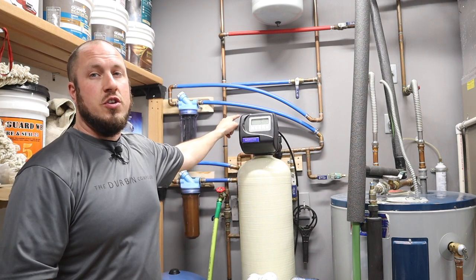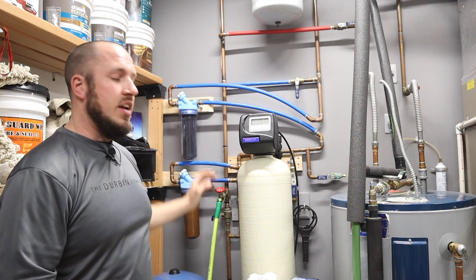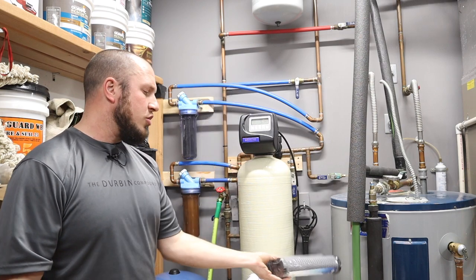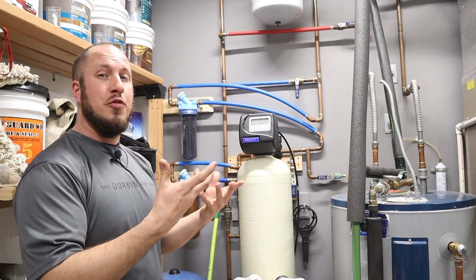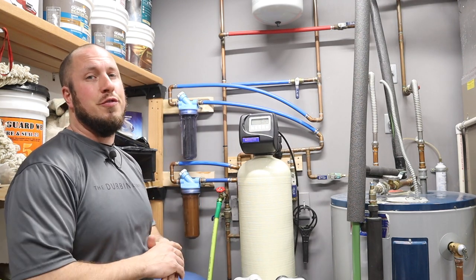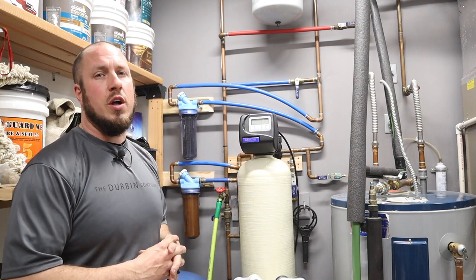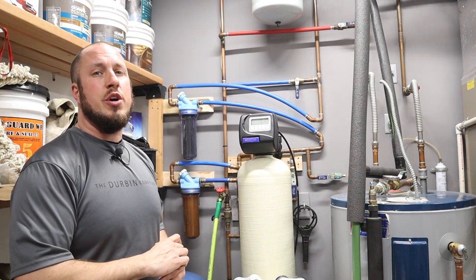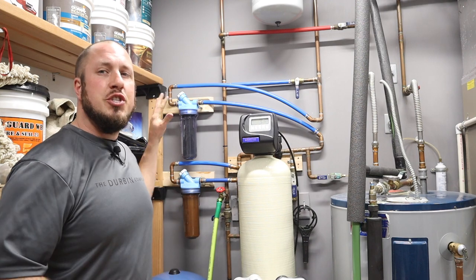After the water softener, you can see these blue PEX tubes come over to this next filter. This is a carbon filter which takes care of taste and odor. I have a small egg smell or sulfur deposit that comes and goes — it's not constant — so I have my taste and odor filter to take care of that. This provides me with pretty great drinking water. It's some of the best water I've ever tasted.